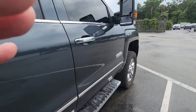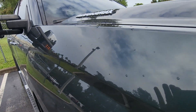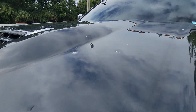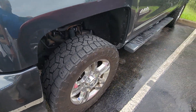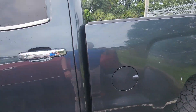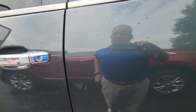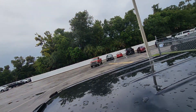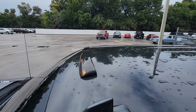I looked at the Carfax and it shows light hail damage. I can only see a couple spots — I'll kind of show them to you, they're kind of hard to see. These two are pretty easy, but I don't think you can see those. I don't really see a ton of it. It's been raining down here so it's kind of hard to see.